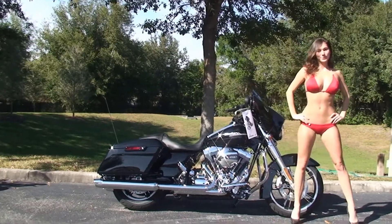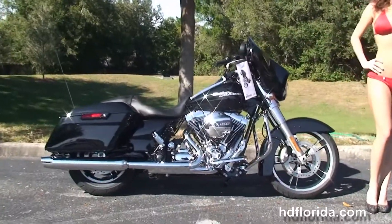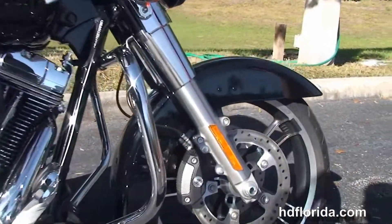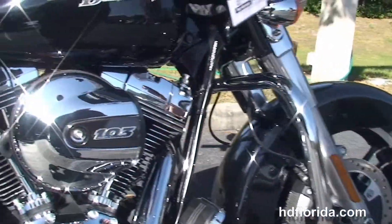This bike starts out front with the new 19 inch enforcer wheels, dual floating rotors, and four piston Brembo calipers. It's got the new low profile front fender and the 49mm front forks.